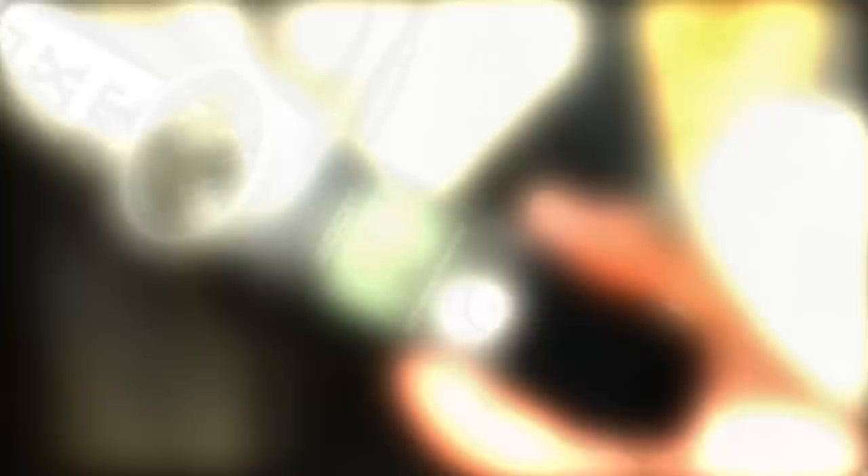Here, we are using a Zoom H1 digital recorder to capture our audio. Here I am recording outdoor ambient sounds to add to the film.